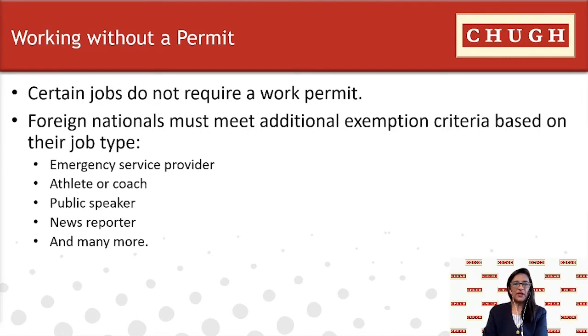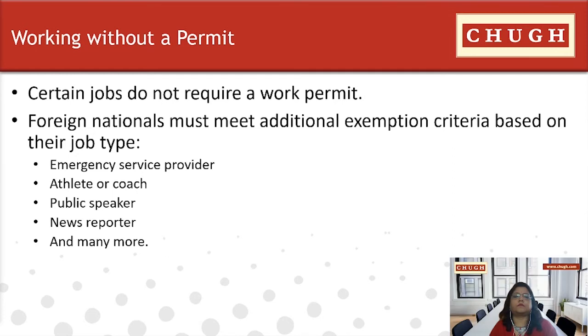There are certain circumstances where a work permit is not required for a foreign national to work in Canada. Certain job types do not require a work permit, but the individual must also meet additional exemption criteria for each job type. Examples include emergency service providers, athletic coaches or public speakers, news reporters, and a few other categories.